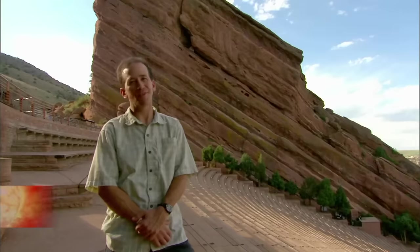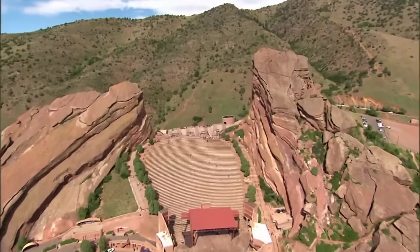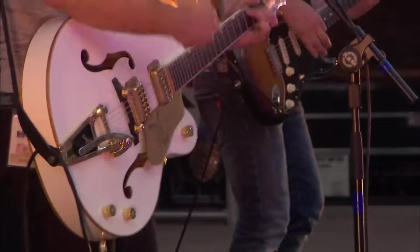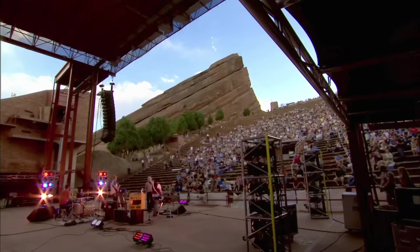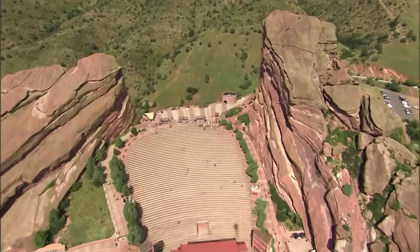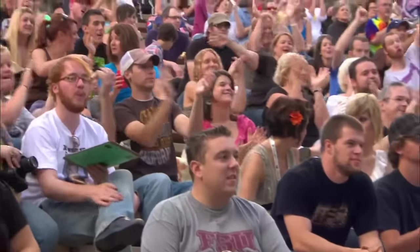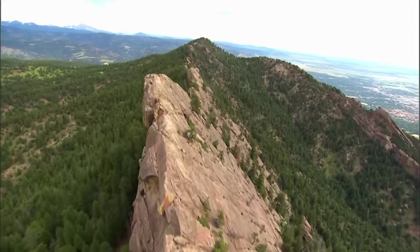Here in the heart of the Rocky Mountains, at Red Rocks — 13 miles west of Denver, Colorado — two 300-foot-high sandstone monoliths slope 45 degrees into the sky, each taller than Niagara Falls. Together they form the walls of a unique musical venue. But there is more to these rocks than fine acoustics — these rocks tell the story of how the Rocky Mountains were made.